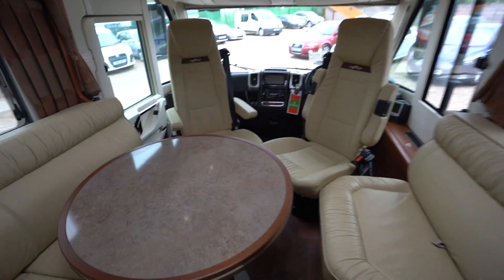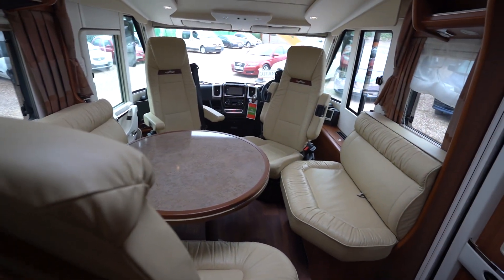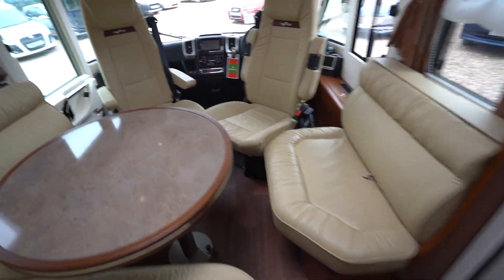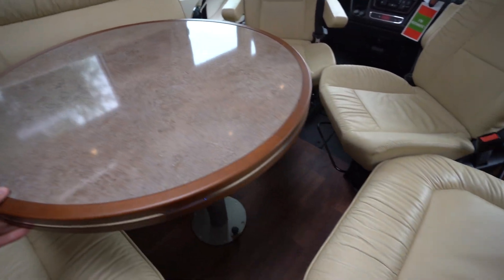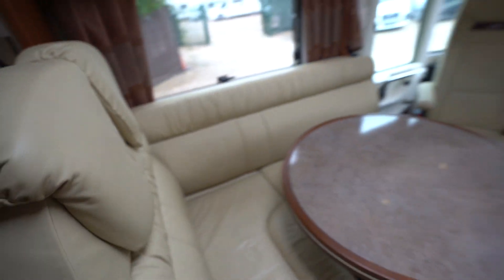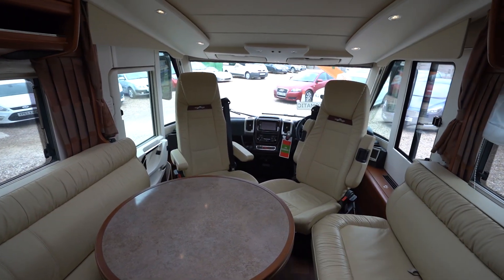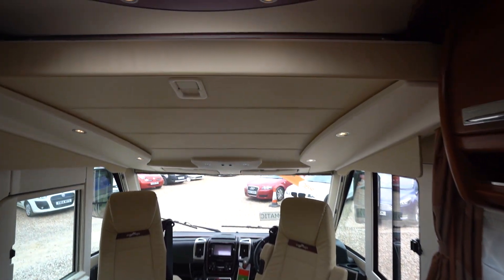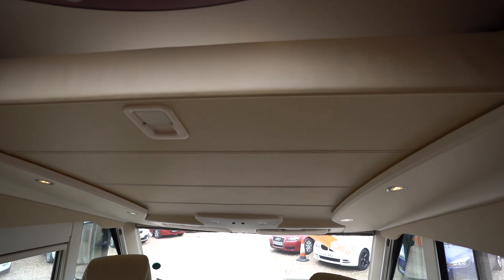Into the lounge itself. We've got this very soft quality leather. You've got the L-shaped lounge with the settee opposite, nice round table which does slide and move. You've also got two travelling seat belts, so four in total. With the swivel seats in the cab it joins nicely for a nice lounge area. And above the cab you've got a drop-down double bed.